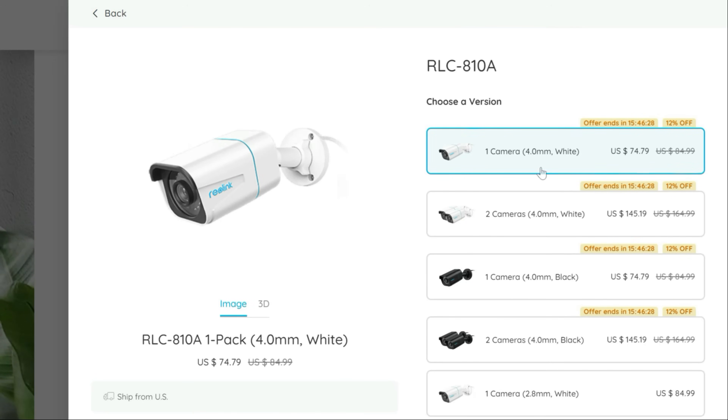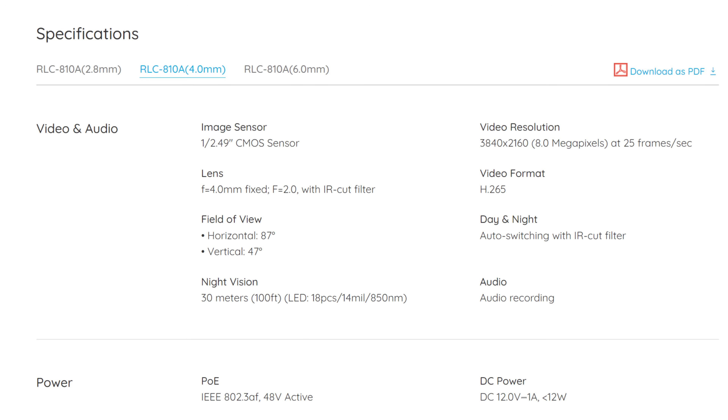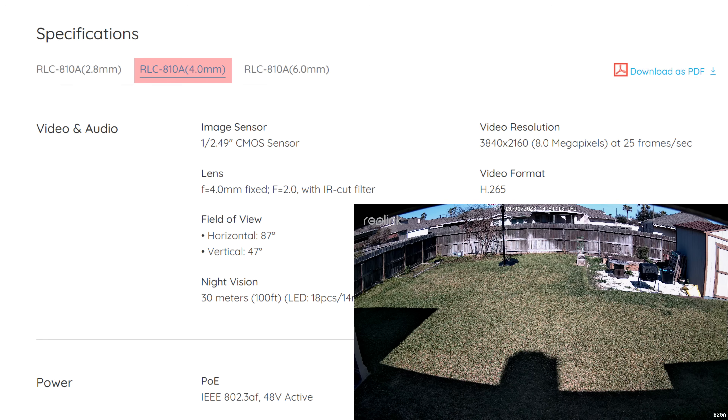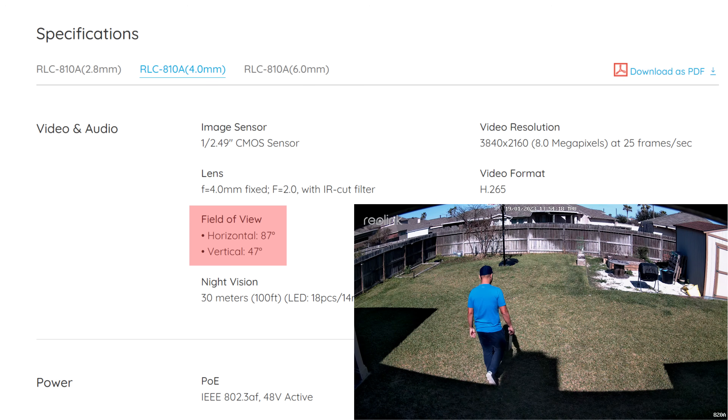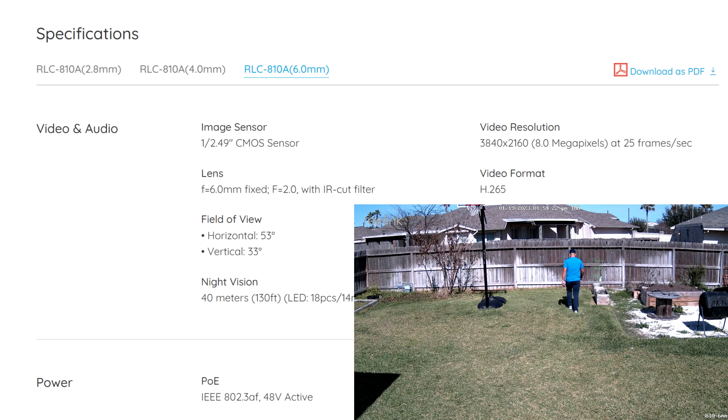To better demonstrate this — and Reolink users, do you know that the RLC 810, which is their basic 4K bullet camera, has different lens options? On their website, you can choose from the 4mm lens, which is the standard, with an 87-degree horizontal and 47-degree vertical field of view. They also started selling a wider 2.8mm lens with 101-degree horizontal and 55-degree vertical, and a narrower 6mm lens with 53-degree horizontal and 33-degree vertical field of view.